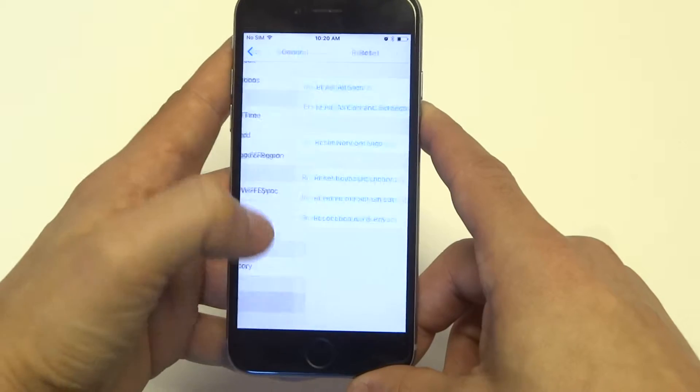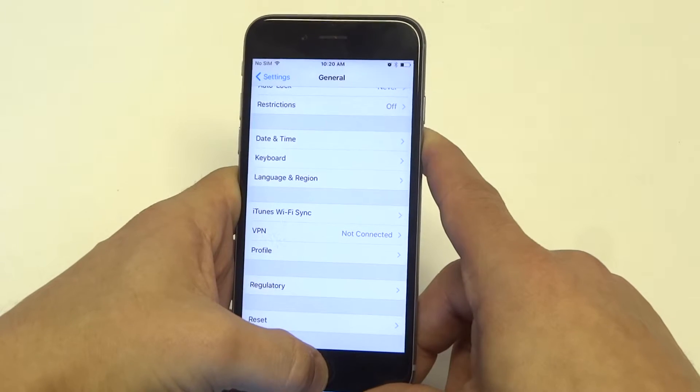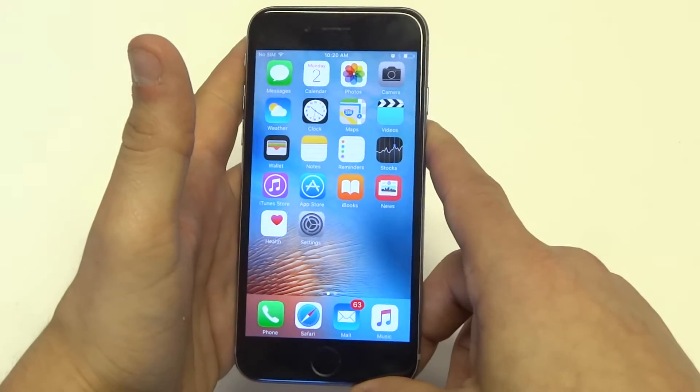You could also go to General, go to Reset, and click Reset Network Settings. This will clear everything out and refresh everything, so maybe that gets rid of the cache that might have been stopping your wifi from working correctly and solves the problem right there.